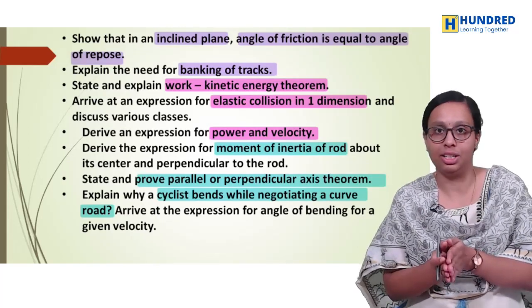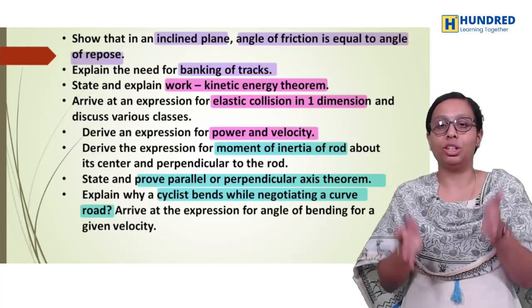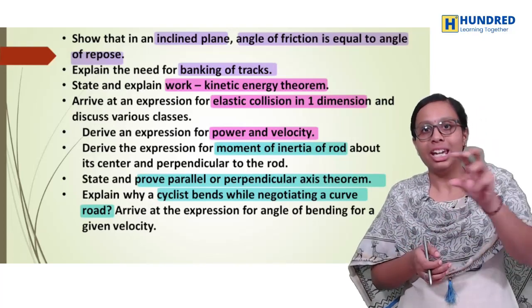We have to go to the highest weightage of the first volume, and we have to go to the first importance of these questions.